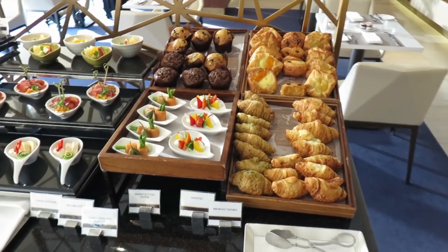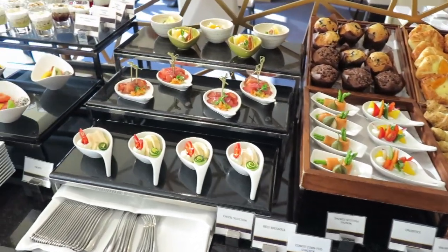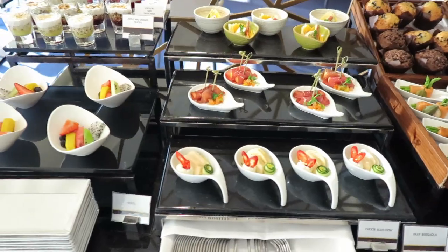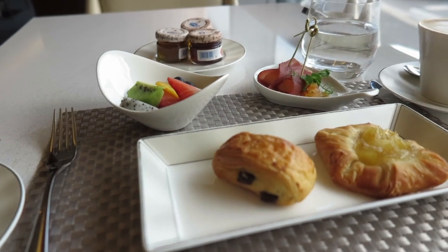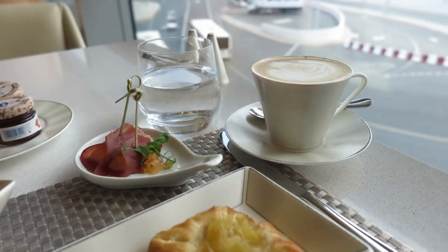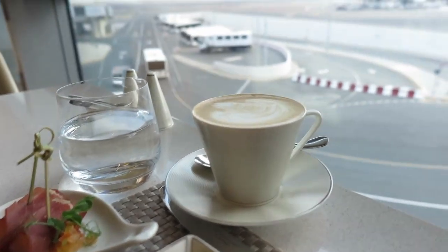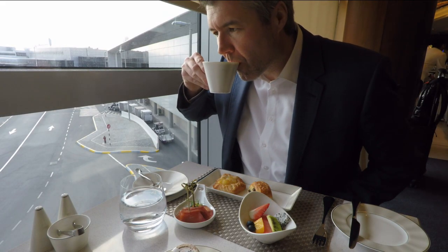It's now approximately 9 in the morning so it's breakfast time. Beside the à la carte table service, Etihad offers this exquisite looking buffet. From the à la carte menu I could have had all kinds of eggs with bacon, beans, sausage and many other options. But I was not quite as hungry so I only had something small and sweet.